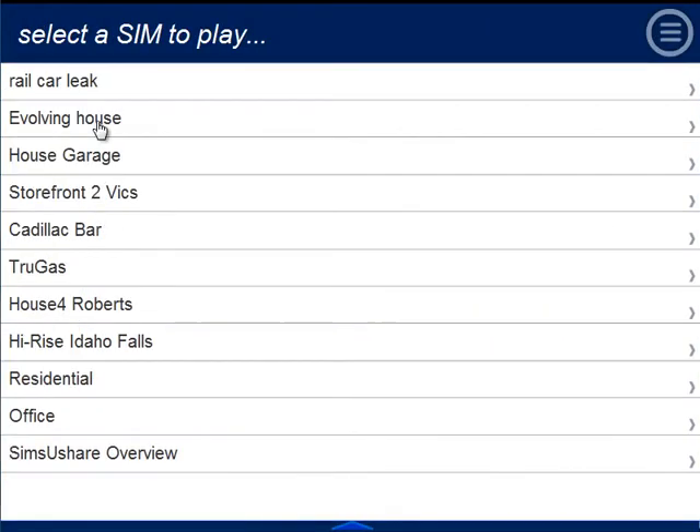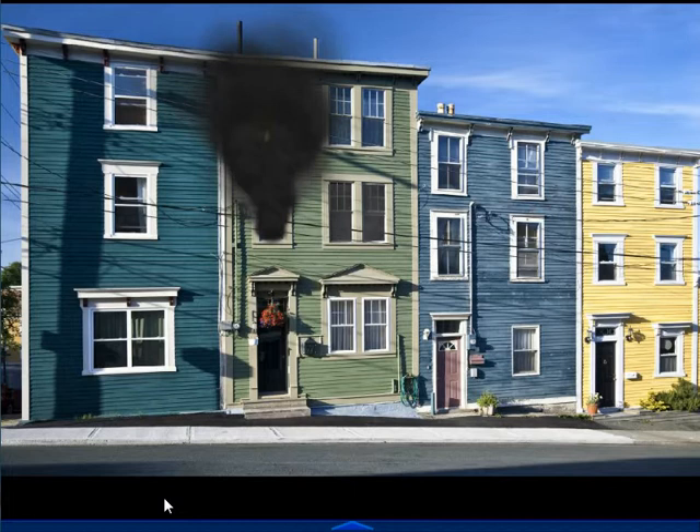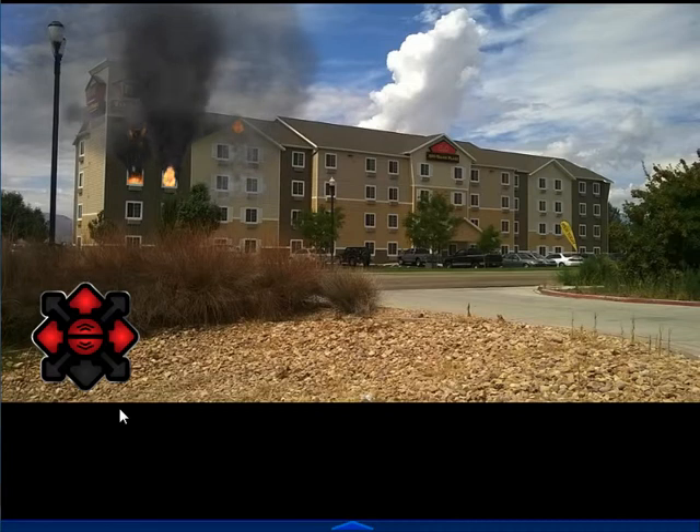You can evolve conditions over time, like in this simulation, or you can make simulations change when conditions change or depending on what your crews do.